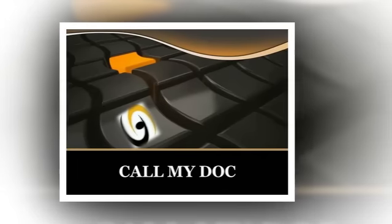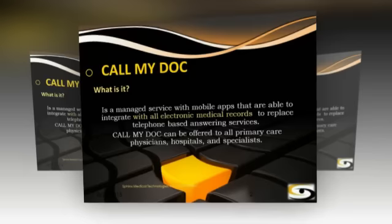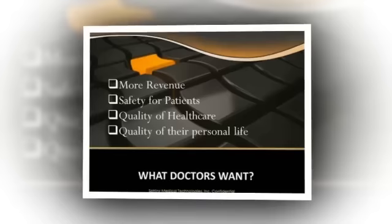Call My Doc. What is it? It is a managed service with mobile apps that are able to integrate with all electronic medical records to replace the telephone-based answering services. Call My Doc can be offered to all primary care physicians, hospitals, and specialists.